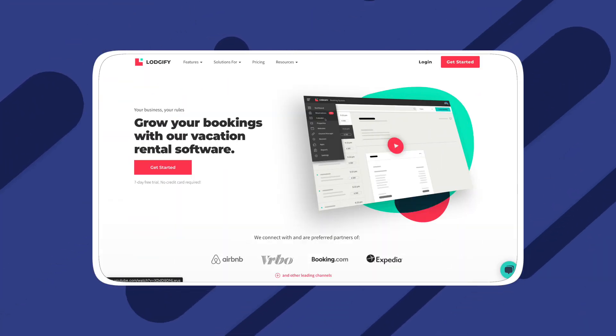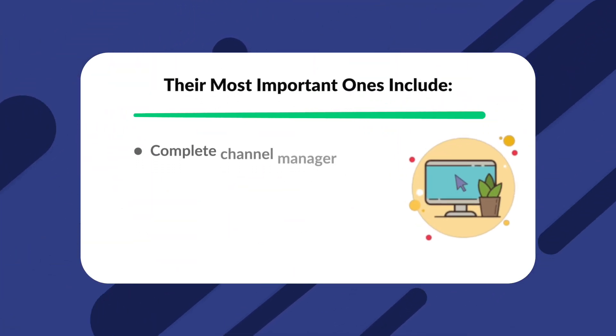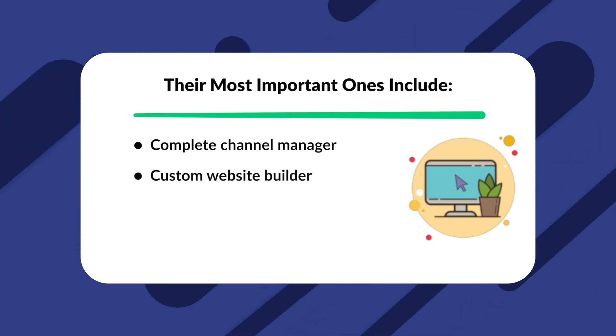Next is Logify. Logify is another very popular and powerful property management tool for vacation rental properties. One of the greatest benefits of using Logify is that it offers a full-service management solution for property managers. This particular option is designed to optimize a vacation rental business's online presence. Logify achieves this by offering custom, mobile-friendly website creation, which allows property managers to increase their online visibility, optimize their SEO and marketing services, and allow guests to skip expensive booking fees that systems like Airbnb charge. Logify's most important features include a complete channel manager, a custom website builder, automatic maintenance management, and guest communications. Logify also offers a completely free plan.